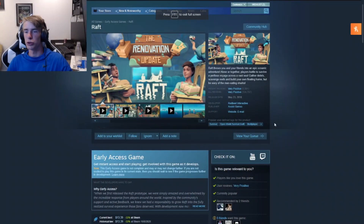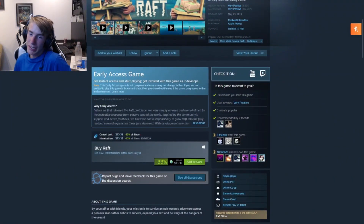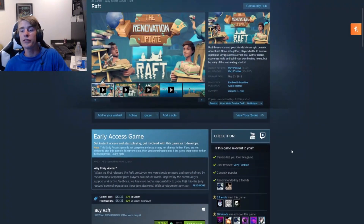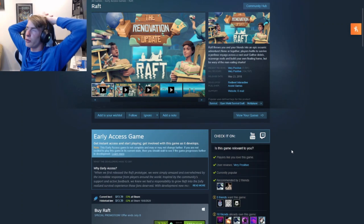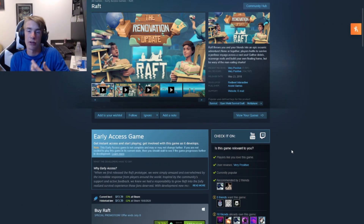Next up we've got one of those open-world survival games, kind of like Minecraft. Right now it's at $13.39, 33% off. It's a fun game you can play with your friends — another co-op experience. You travel on a raft, go to different islands, and you improve your raft and make it bigger and better over time. If you're definitely into open-world survival games, give this one a go.